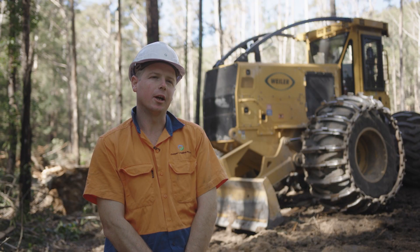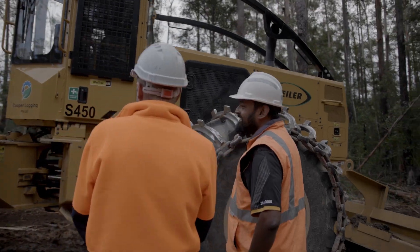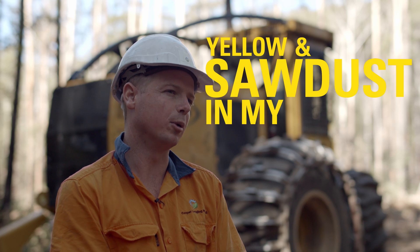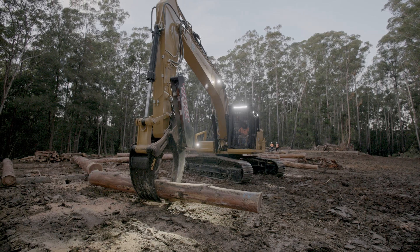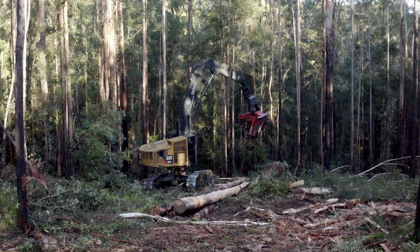When it comes to Westrack, it's not just about the equipment that they sell. You're not just a number to Westrack. I've always said that I've got yellow and sawdust in my bloodstream. And with the relationship with Westrack over the years, there'll be no second guessing on where I go. It'll be Westrack for Cat and Weiler.